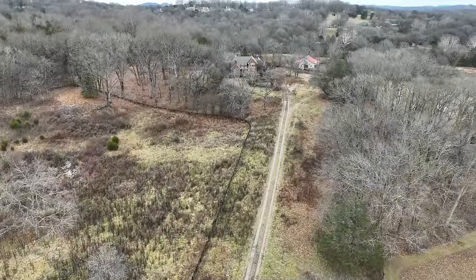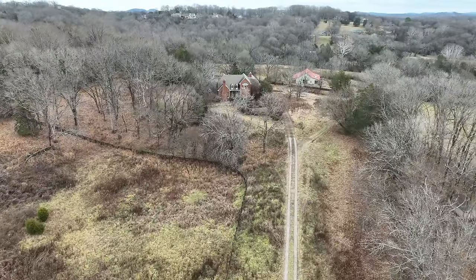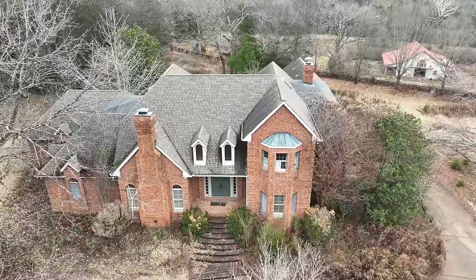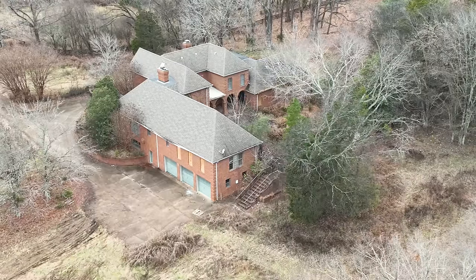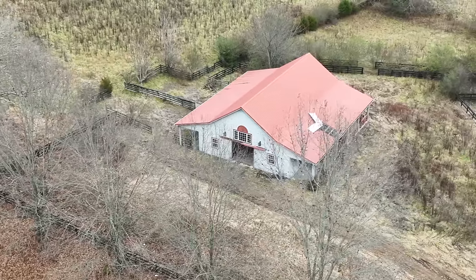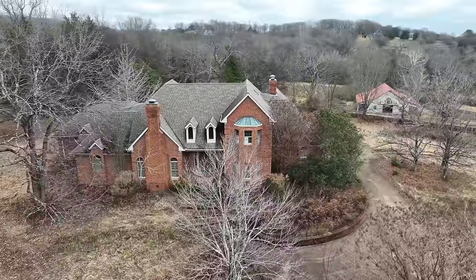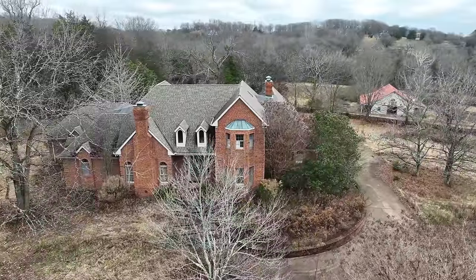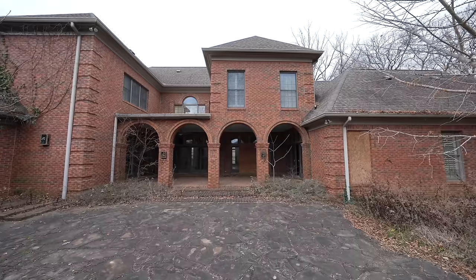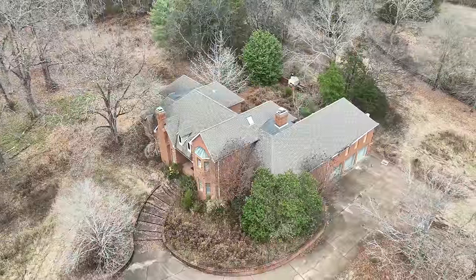On the corner of a dead-end street somewhere in Tennessee sits this beautiful 1990s abandoned mansion on over 20 acres of land that will soon be replaced with dozens of townhomes. This 6,600 square foot home will never be enjoyed ever again, and sadly that is the fate of many homes just like this all over America.